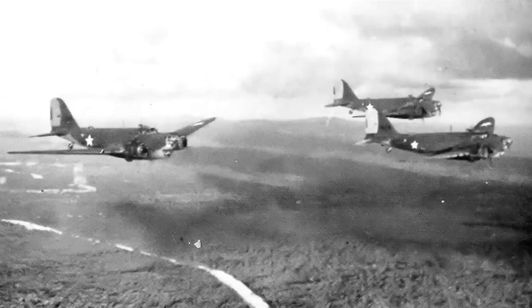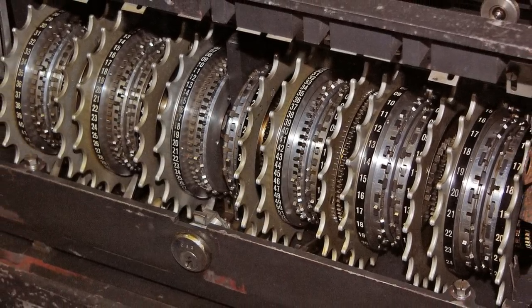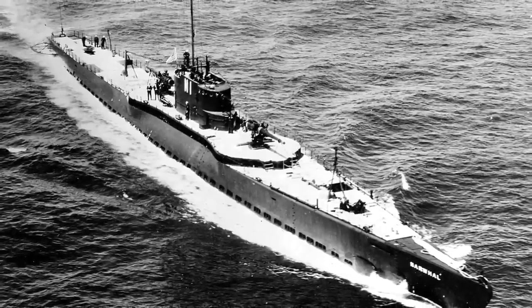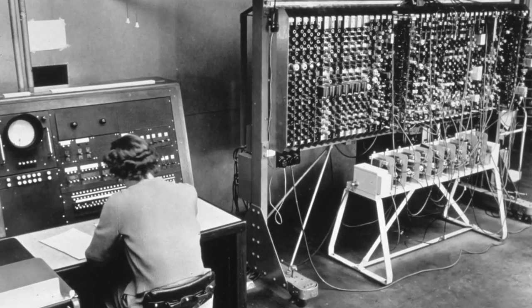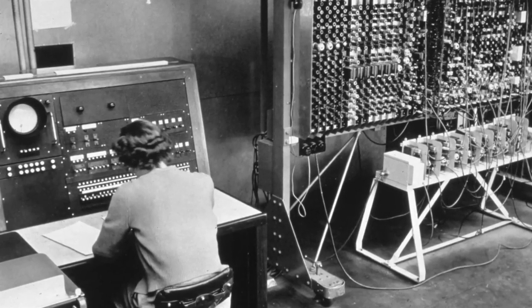We'll start from the turbulent times between 1943 and 1945, when a series of computers were developed by British code breakers. The machines had one specific purpose: to decrypt high-level German army messages during World War Two. As history would show, the computers developed within the program were a great success and became an important source of ultra intelligence.